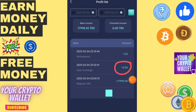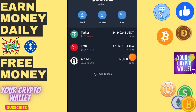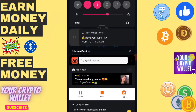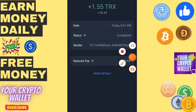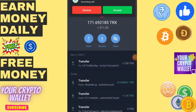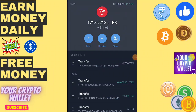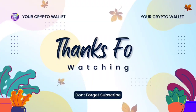I have deposited 5 TRX and withdrawn 1.55 TRX instantly. Here you can see 1.55 is credited into my account. If you have any questions just comment and I will definitely help you. Have a great day, take care, bye bye.